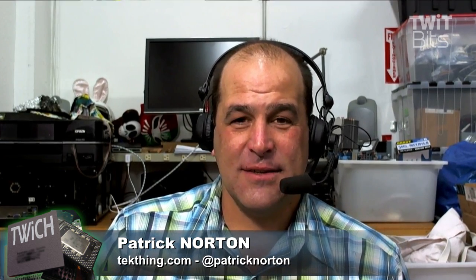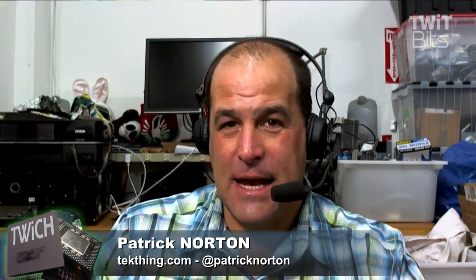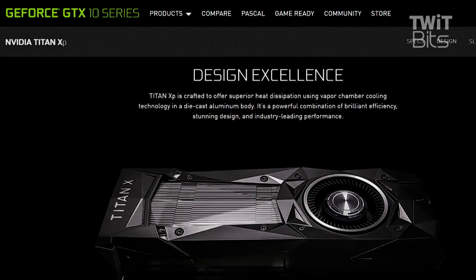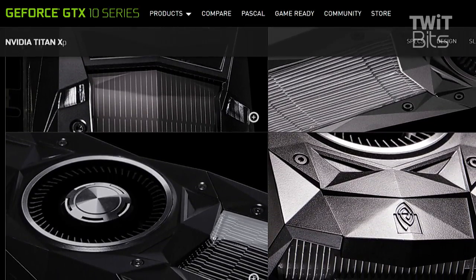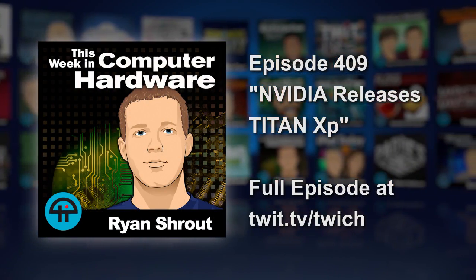In any case, for at least the next foreseeable several days — maybe even a month — this is the fastest consumer GPU you can buy. It's the world's most powerful graphics card this week, though who knows what might be coming in future weeks from NVIDIA or elsewhere.